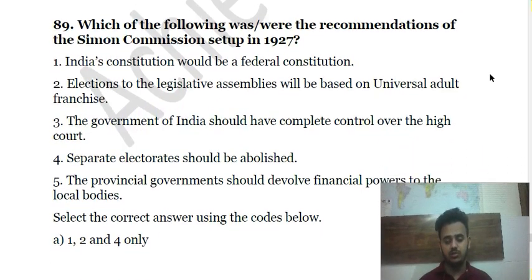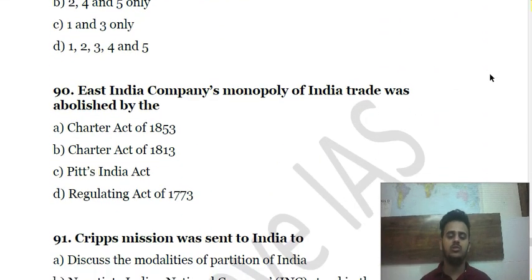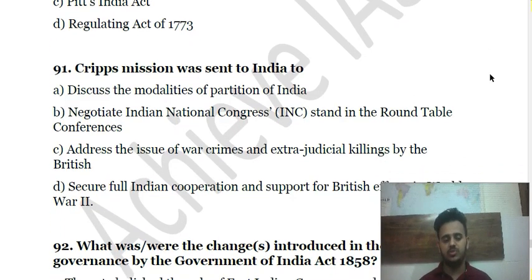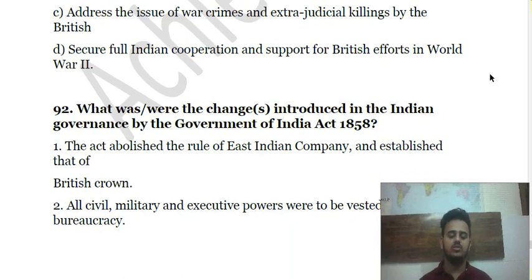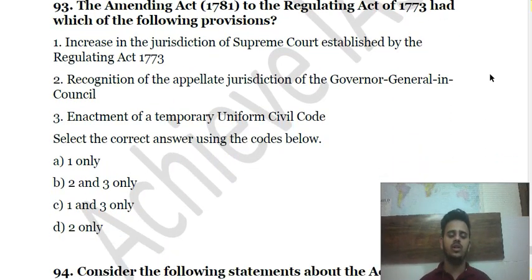Question 91 is about certain recommendations of the Simon Commission of 1927 — consider and choose. Question 92: The East India Company's monopoly in trade was abolished by which act? Question 93: The Cripps Mission was sent to India for what purpose? Question 94 is about the Government of India Act of 1858. Question 95 is about the Amending Act of 1781 to the Regulating Act of 1773.